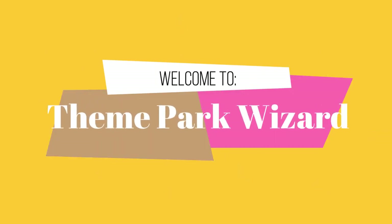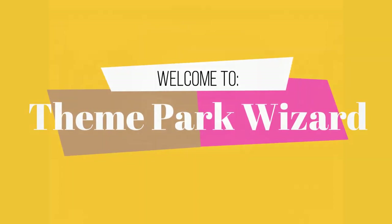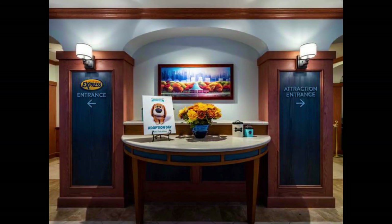Welcome back to Theme Park Wizard. I have a special treat for you today — I was on YouTube and found some footage from my good old buddy Theme Vision of interior construction of the Secret Life of Pets attraction at Universal Studios Hollywood. I'll link the full video to the top of the page and the description below.